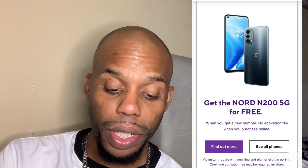You can also get a Nokia 300 5G for free — another online exclusive when you get a new number with no activation fees when you purchase online. So that's a second free phone option available right now at Metro PCS.